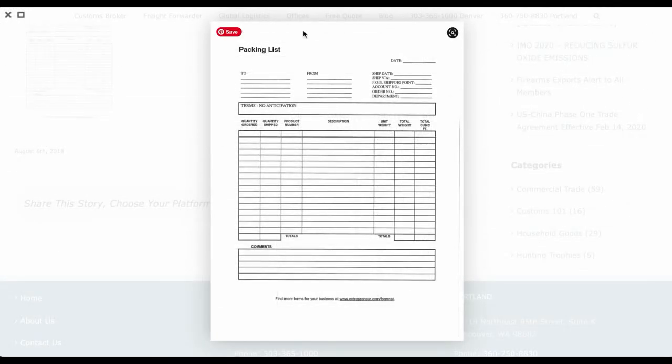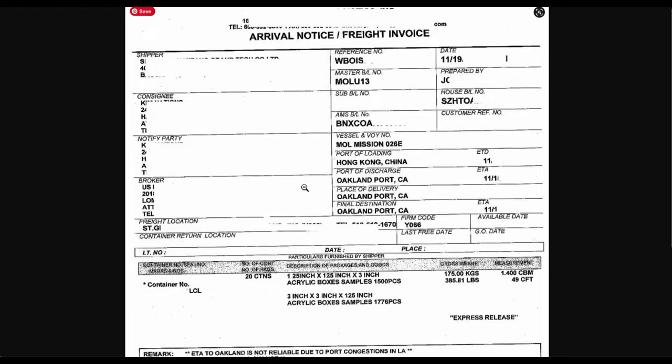A bill of lading is issued by the carrier — this serves as proof of ownership of freight and transportation. There should also be a packing list, which lists the measurement, the weight, and the quantity of the shipped items. Finally, the carrier needs to provide an arrival notice, which notifies parties of the location of the shipment and whether it is available for customs release.